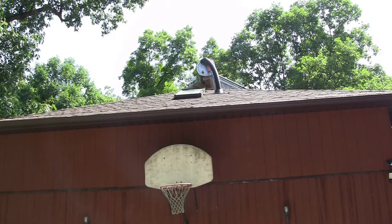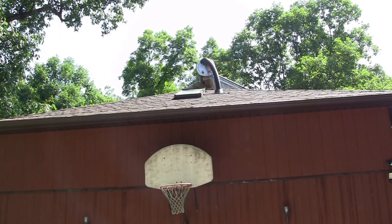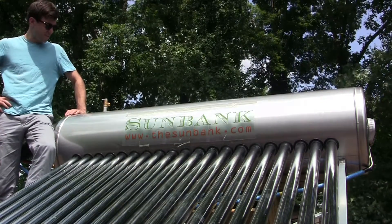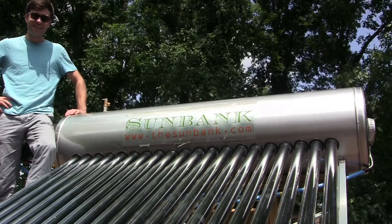This is the solar water heater, and it is currently pumping away. It is producing a lot of heat right now with direct sunlight, no clouds. The Sunbank solar water heater has 20 evacuated tubes that are absorbing 96% of the available sunlight that hits it, and turning it directly into heat in the water tank.